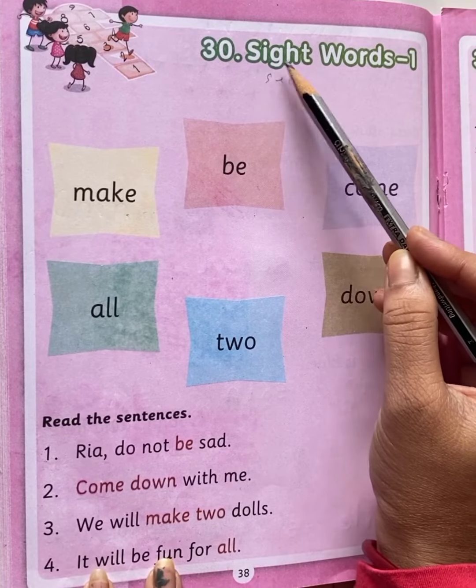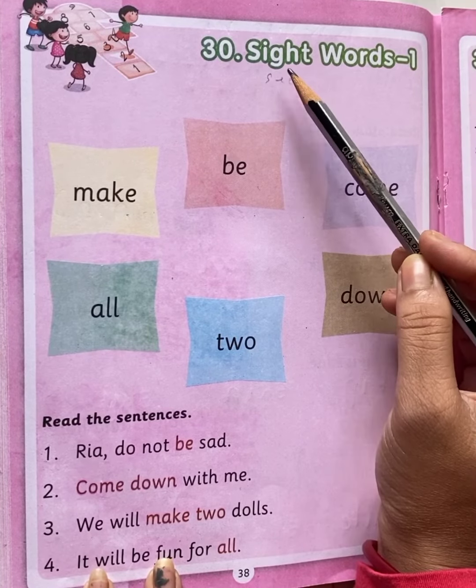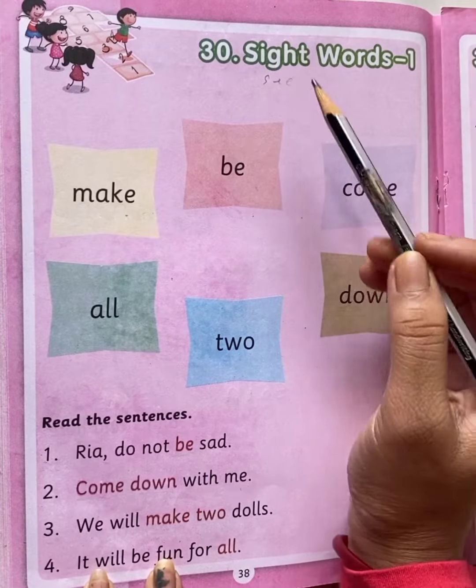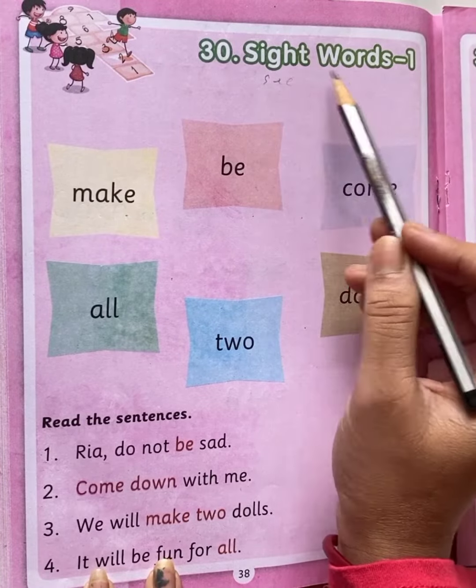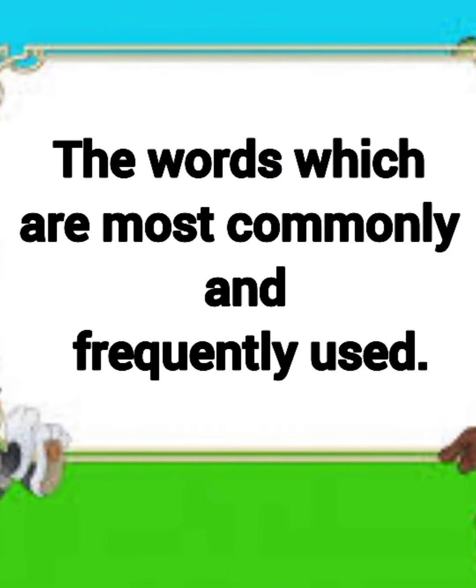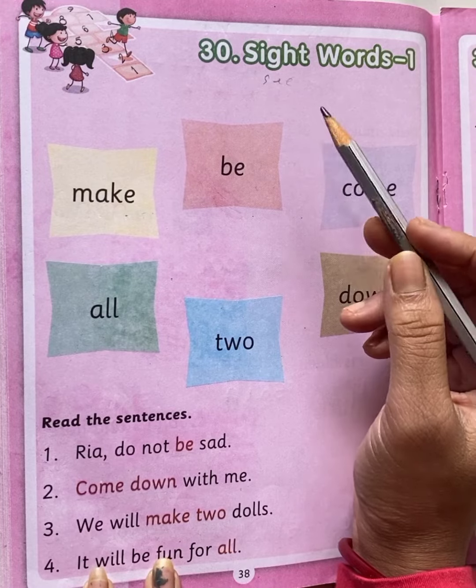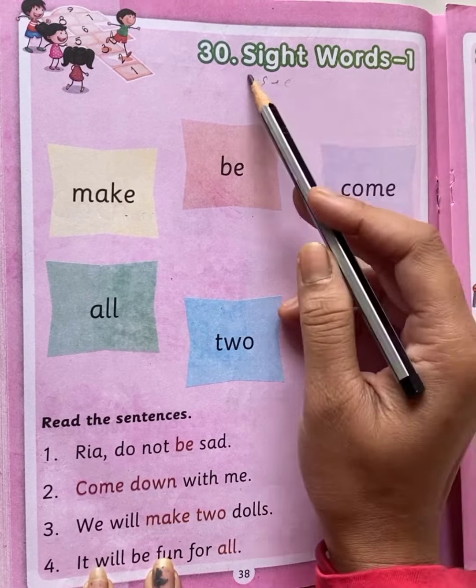S-I-G-H-T, sight. Sight means dekhna. Now, what do you mean by sight words? The words which are most commonly and frequently used. Sight words are the words that have to be read without using phonics. Okay children, you understood what are sight words?